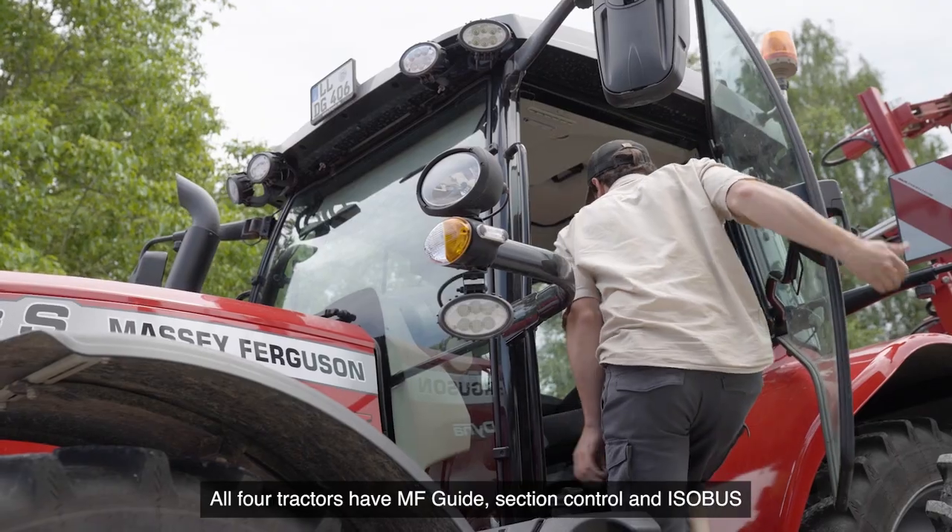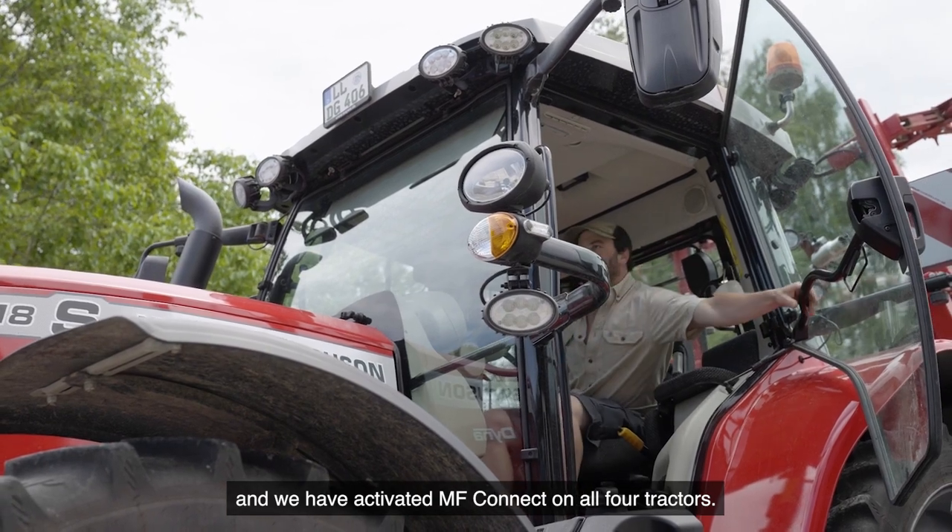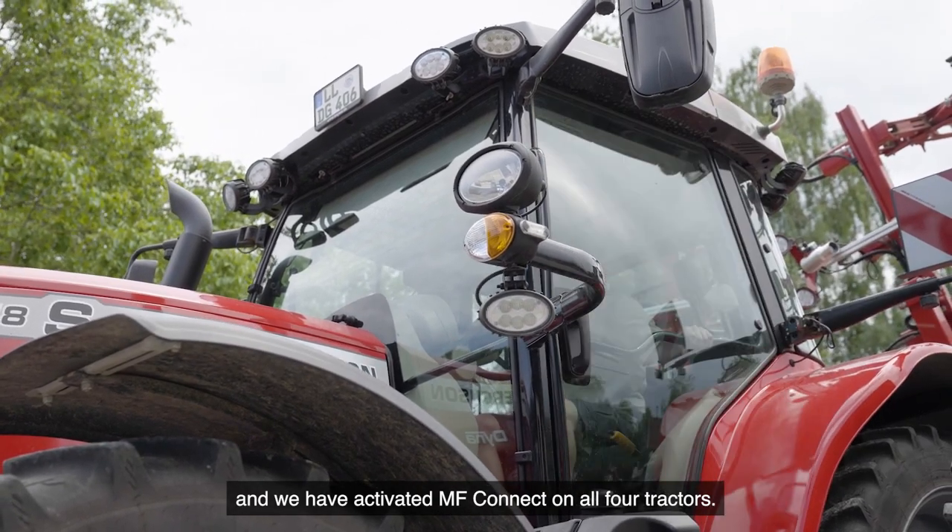We are using on the farm four Massey Ferguson tractors from 100 to 225 HP. All four tractors have MF Guide, Section Control and Isobus, and we have activated MF Connect on all four tractors.